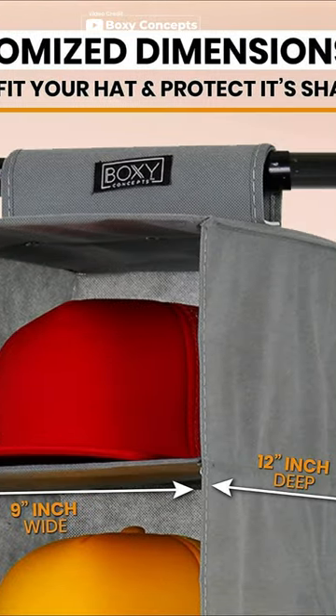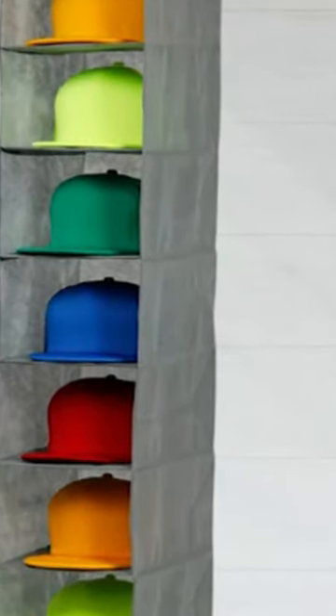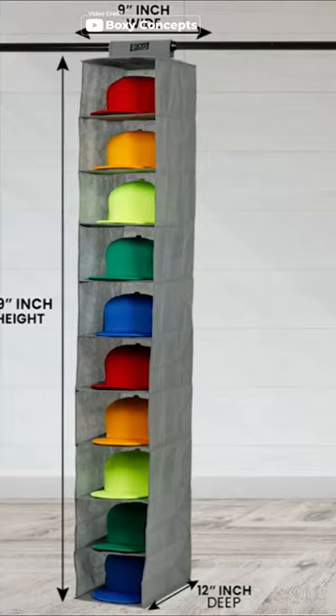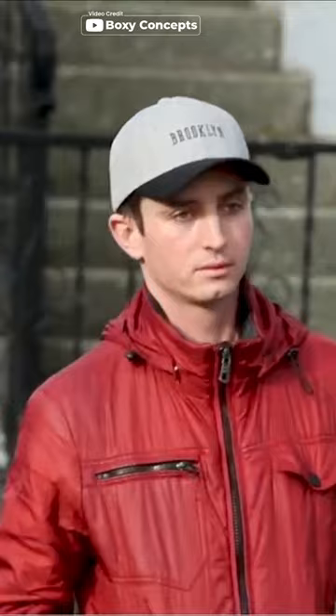This specially designed organizer closet features 10 shelves to store all of your hats in one convenient place. With an easy-to-assemble hanging design and a durable Velcro fastener, this storage cube is a must-have for hat enthusiasts.